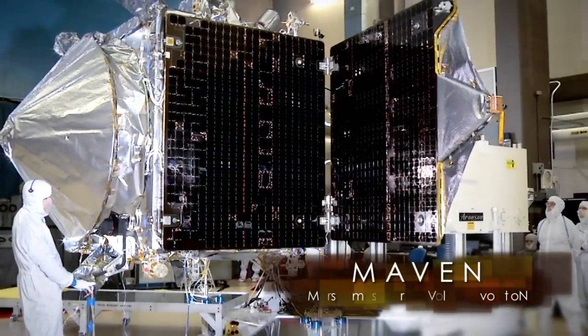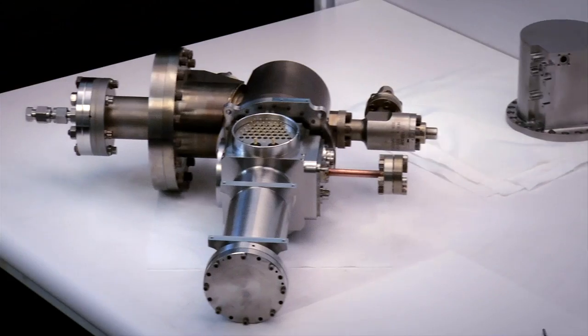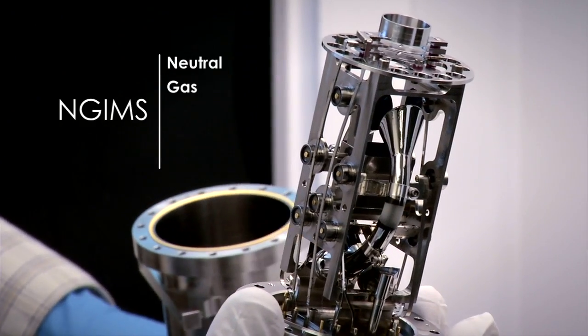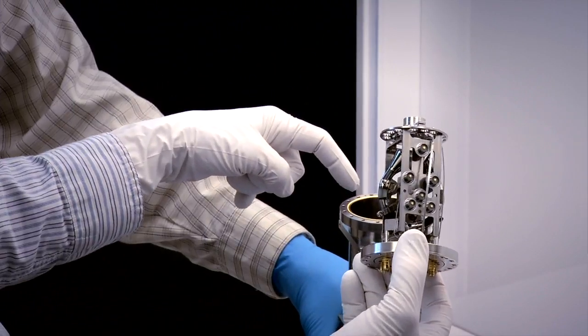MAVEN stands for Mars Atmosphere and Volatile Evolution Mission. The NGIMS experiment on MAVEN is the Neutral Gas and Ion Mass Spectrometer — we have an acronym for everything here at NASA.